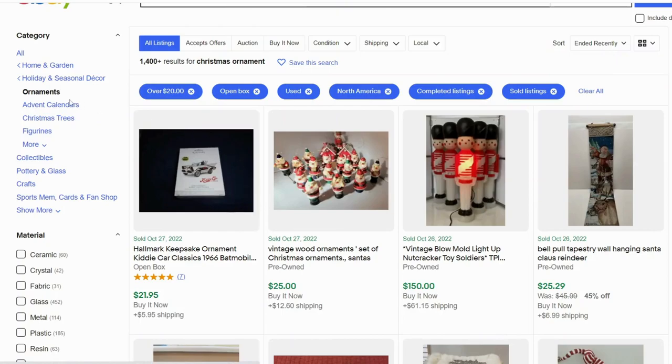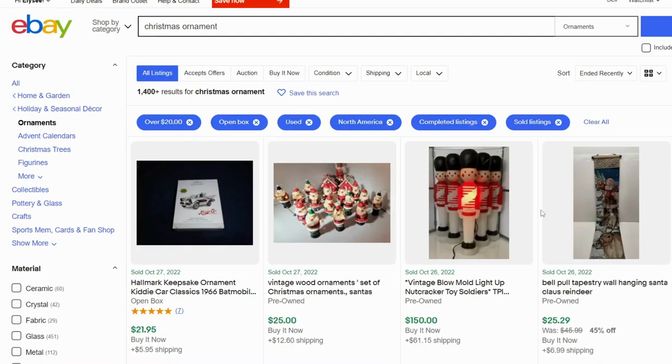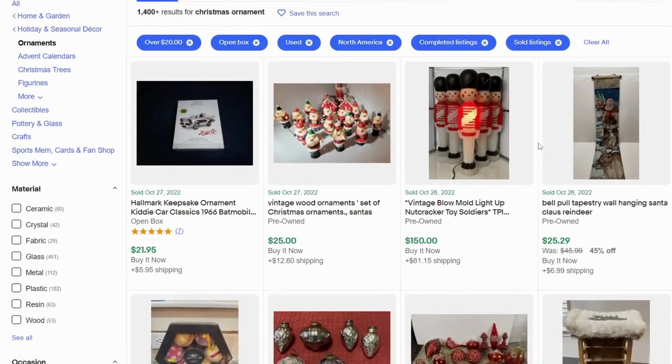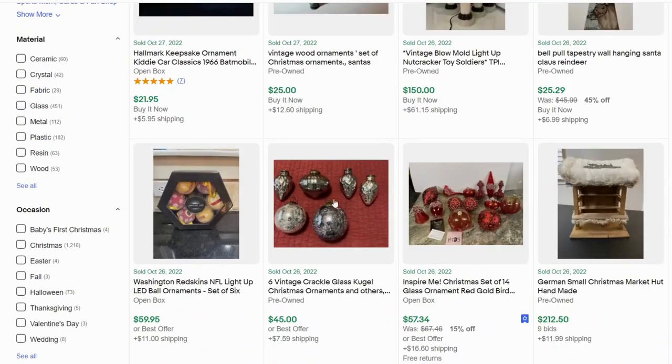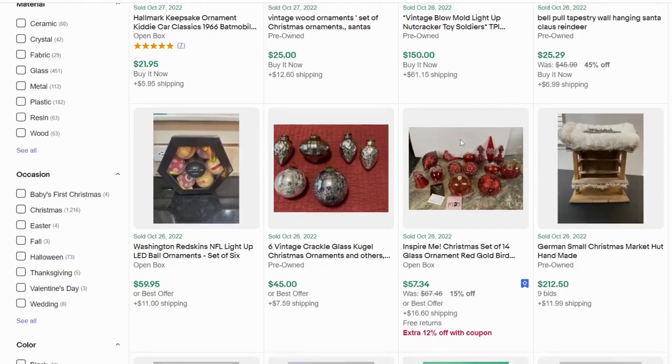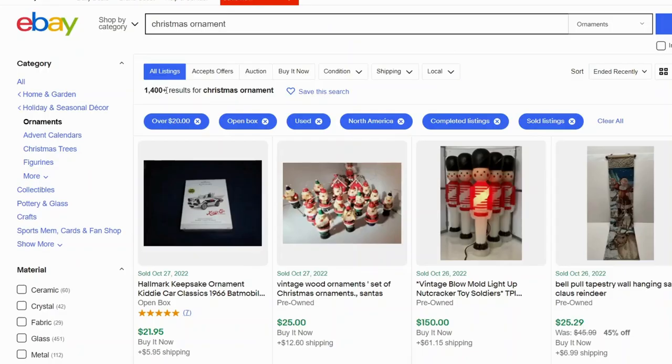Taking a look at the ornaments section — I've selected over $20, open box and used, just for solds. There are 1,400 Christmas ornaments sold and 11,000 Christmas ornaments listed for over $20 online. One thing I noticed is that when I went through, there are several items in this category that don't belong — ornaments should be things that can be hung up. That means out of 11,000 listings, even less than 1,400 were actually selling on eBay. For material, glass is the most common, which makes sense since glass is usually what vintage ornaments are made of.